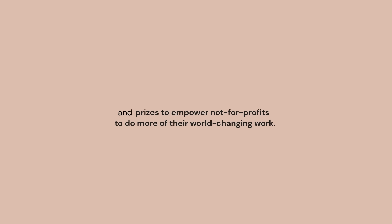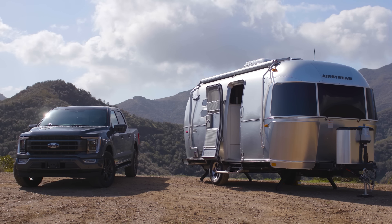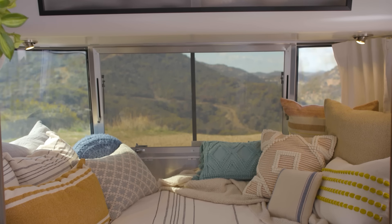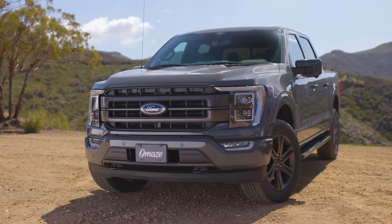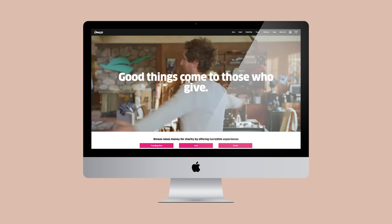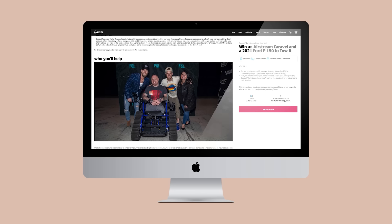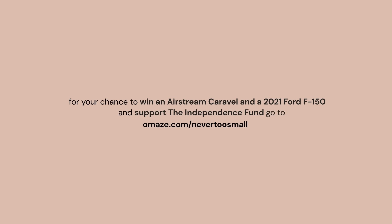Omaze offers people the chance to win dream-come-true experiences and prizes to empower not-for-profits to do more of their world-changing work. Support the Independence Fund today for your chance to win an Airstream Caravelle and a 2021 Ford F-150 to tow it. The Airstream Caravelle 20FB comfortably sleeps four and is complete with memory foam mattress, spacious kitchen, premium appliances and pet-friendly ultra-leather seating, hitched to a brand new 2021 Ford F-150 Larratt Sport 4x4. Enter for your chance to win and help the Independence Fund bridge the gap of unmet needs for veterans and their caregivers through their mobility, caregiver, adaptive sports, advocacy and family programs. Go to omaze.com/nevertosmall.